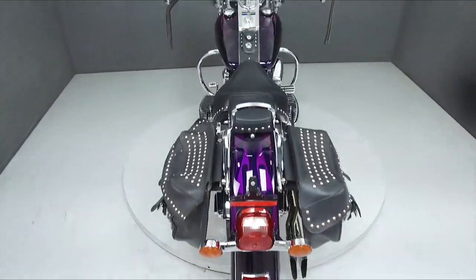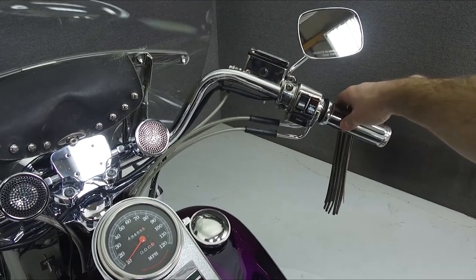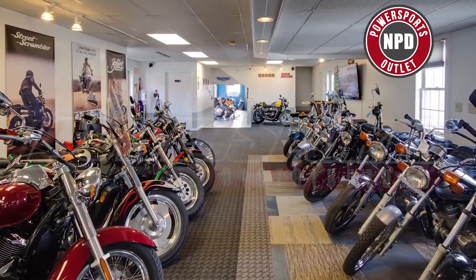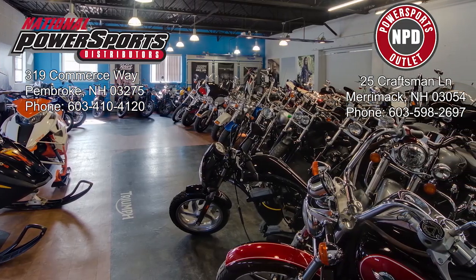Please see our website for the full list of accessories. This opportunity vehicle is being sold as-is without a warranty. We encourage you to see and hear the bike in person.